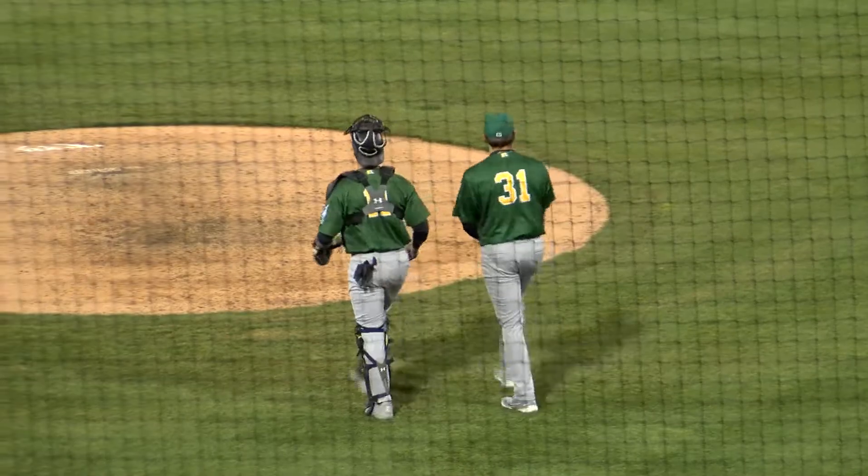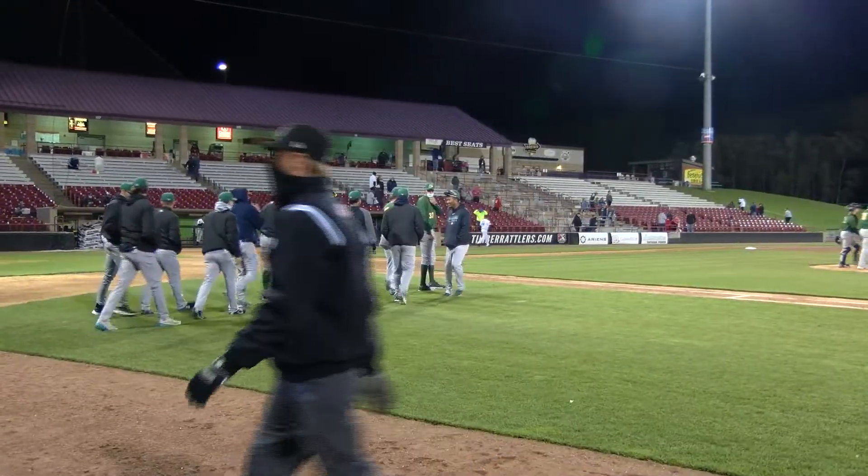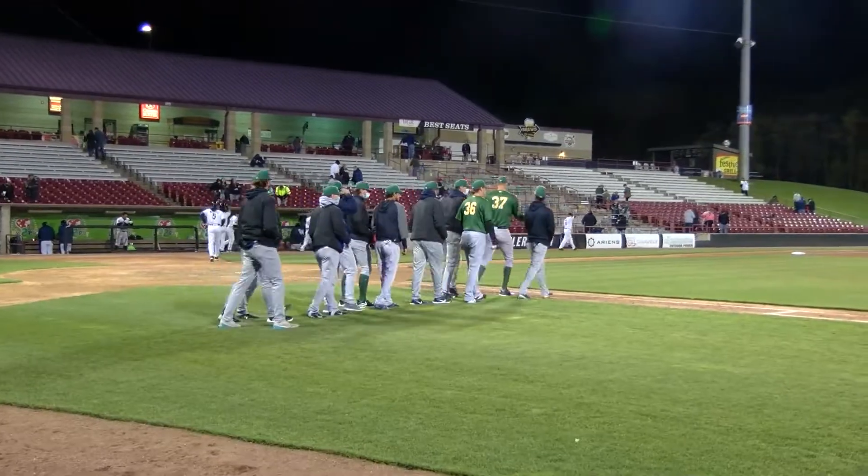Final score, and the Papa John's Pizza player of the game comes your way in two minutes. This is Timber Rattlers baseball.